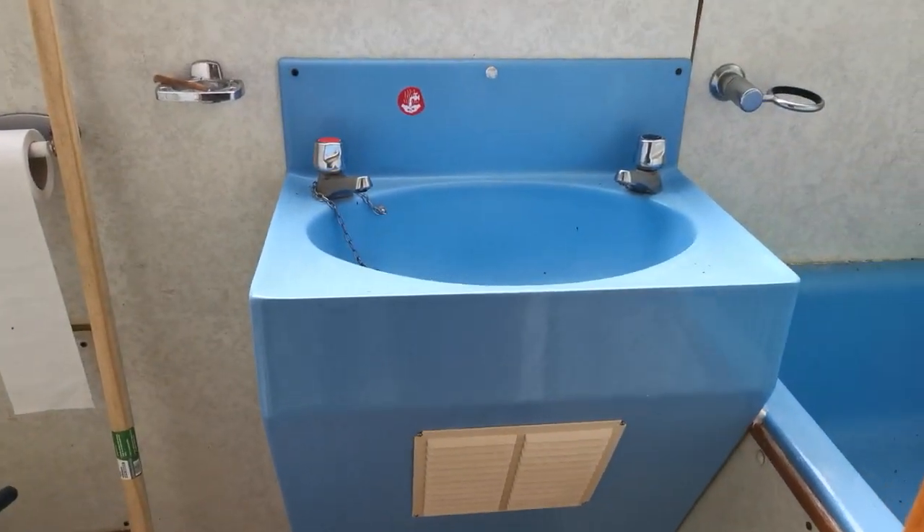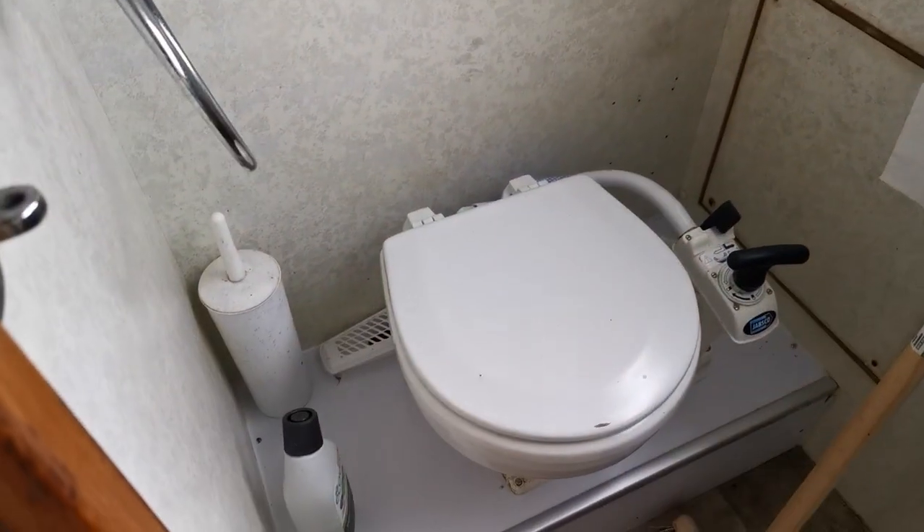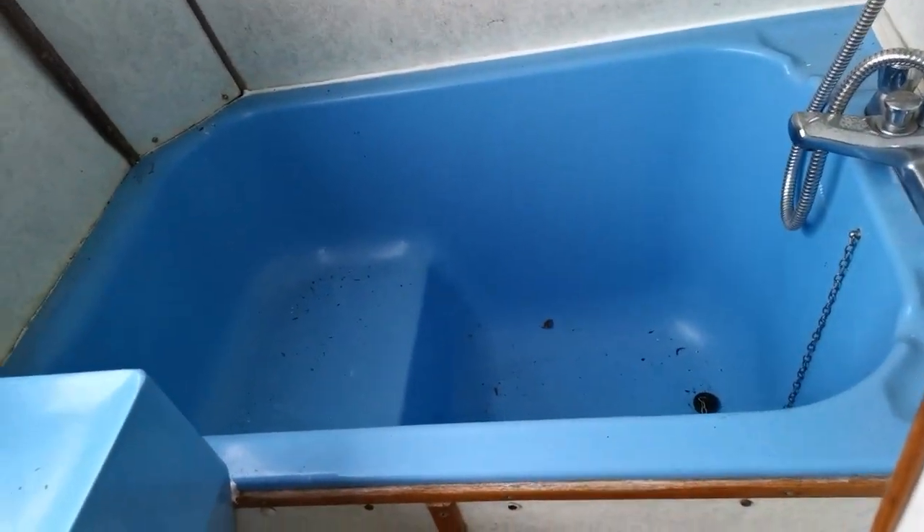In the en suite we have a basin, a manual toilet, and a hip bath with a shower above. That's the aft cabin with its own en suite, plus a good-sized storage area with a hanging wardrobe.